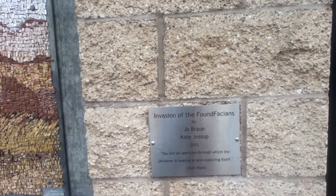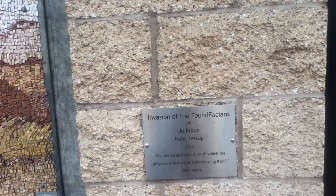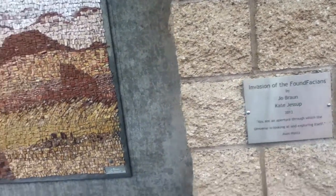"You are an aperture through which the universe is looking at and exploring itself." — quote by Alan Watts.